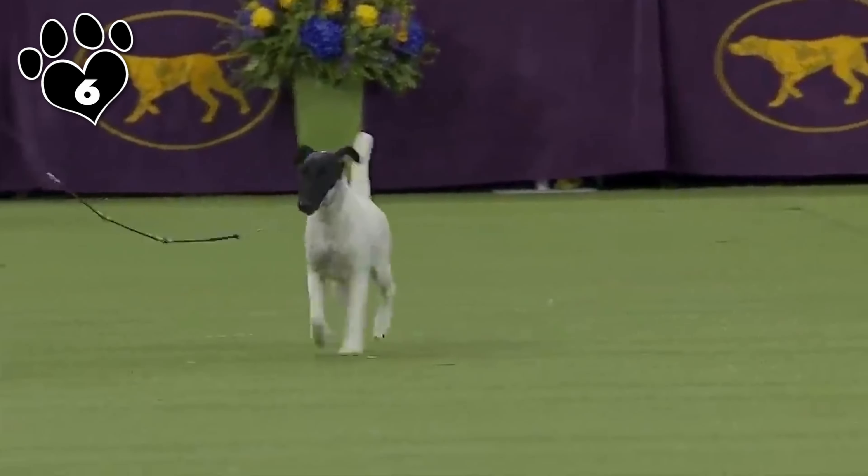While Cairn Terriers have moderate energy levels, they benefit from regular exercise and playtime and enjoy interactive games and activities that engage their physical and mental faculties.